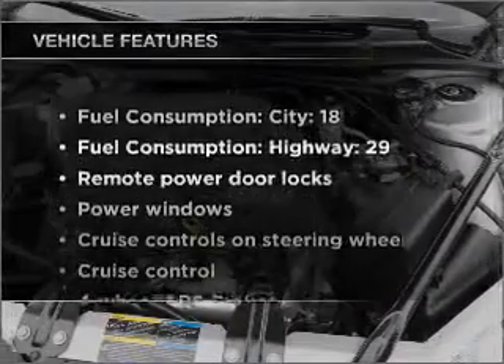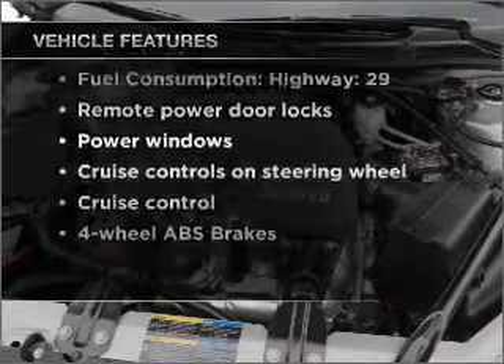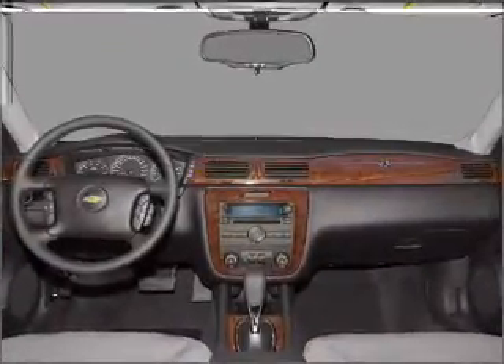And with these notable features, you won't want to miss out on the opportunity to own this amazing vehicle. Air conditioning, power door locks, power windows, power steering, cruise control, power mirrors.